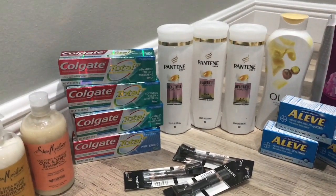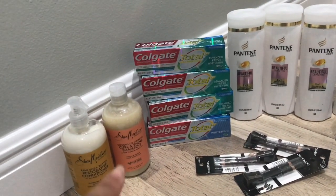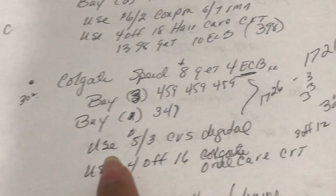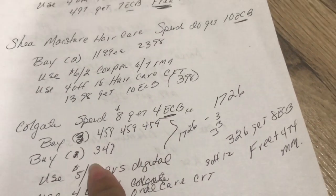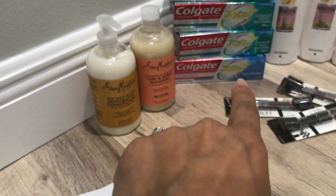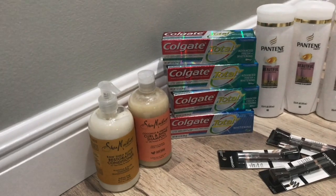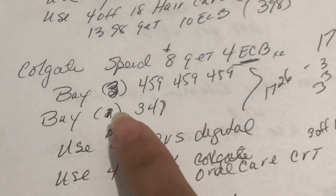The next deal is the Colgate oral care — this was a great deal. The Colgate deal this week is spend $8 get $4 in Extra Care Bucks. I grabbed the Total SF. I bought three because I had a $4 off $16 oral care CRT and wanted to hit the $16 threshold. That CRT didn't attach, but the $3 off $12 came off instead, which was still pretty good — it came out free and a money maker.